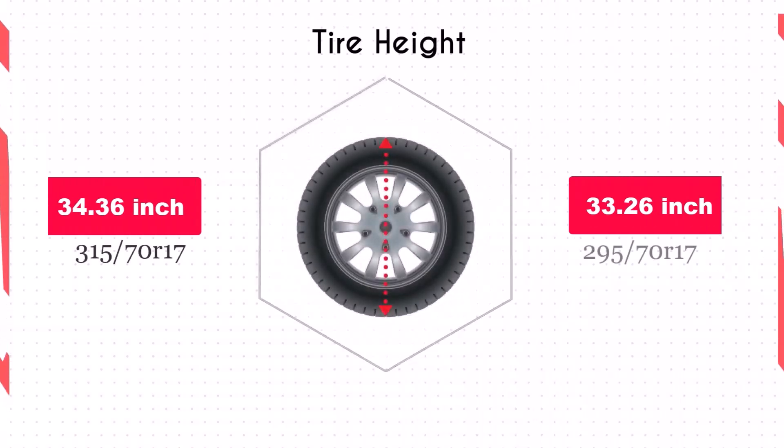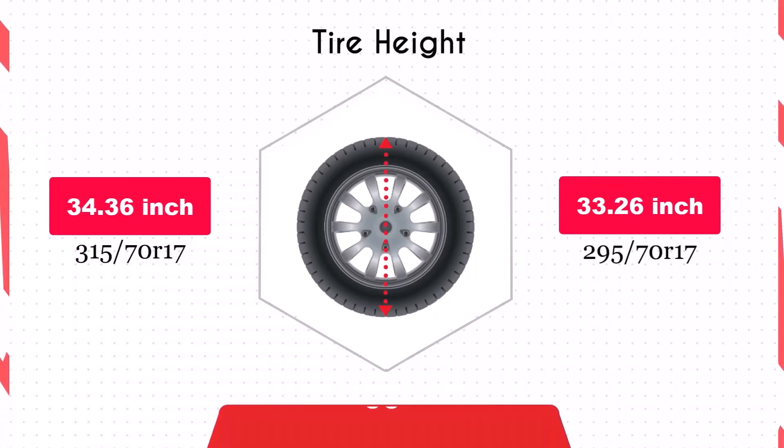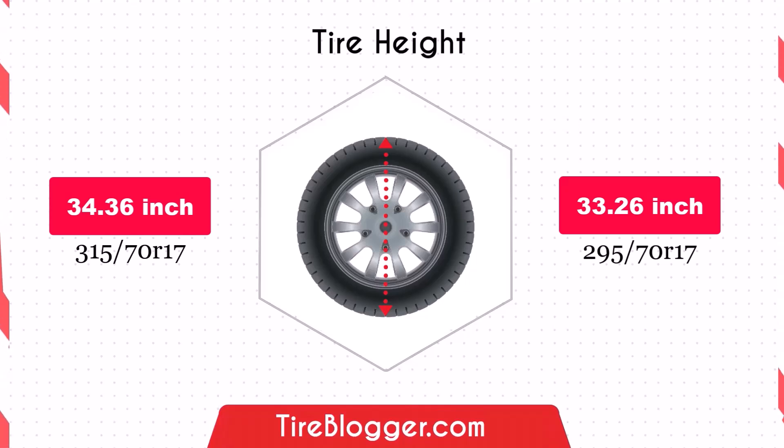Switching to the 295 70ths reduces the diameter by 1.1 inches, which in turn lowers the vehicle. This decrease could make your vehicle more susceptible to scraping on obstacles and rough roads, although it might improve handling by lowering the center of gravity slightly.